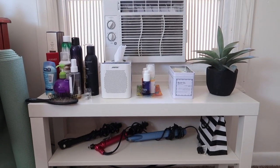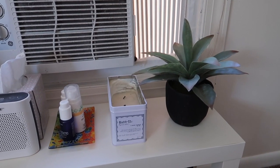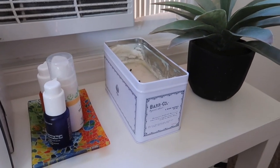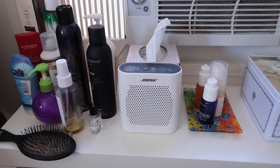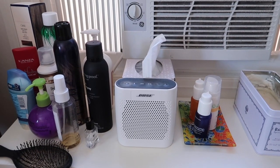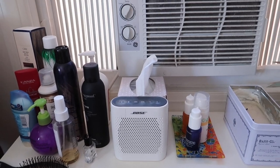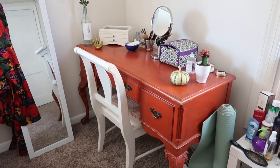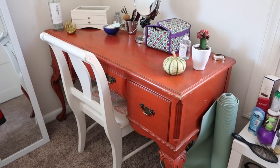On the second shelf I keep this fake plant — I have a mix of fake and real plants in this room. I have this candle that I got at Anthropologie; it smells like coconut. Then I just keep my skincare and hair care things right here, as well as my little Bose Bluetooth speaker, some tissues, and of course my air conditioning unit.